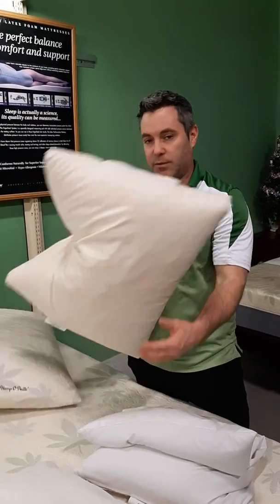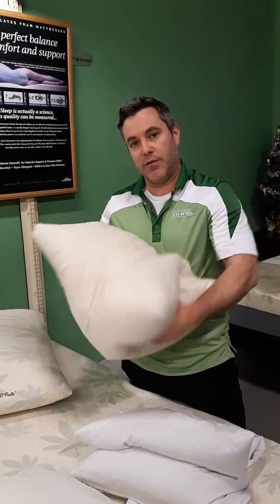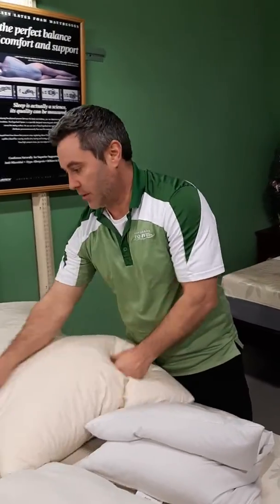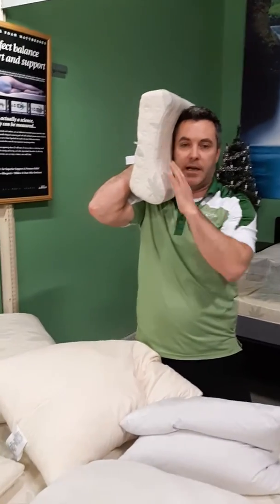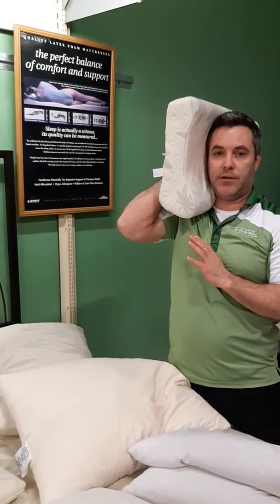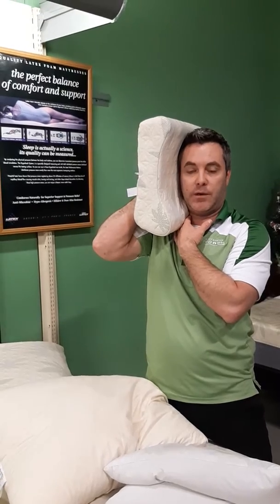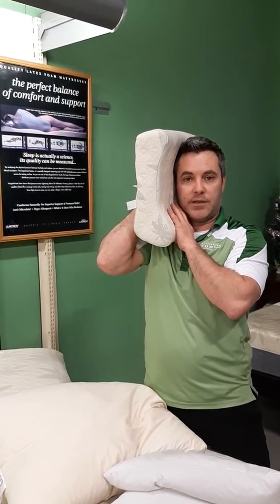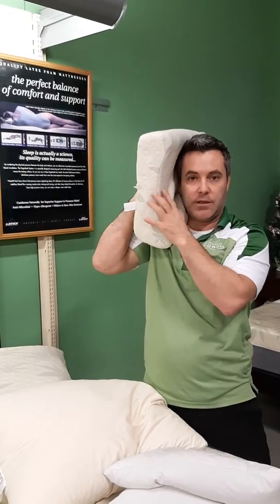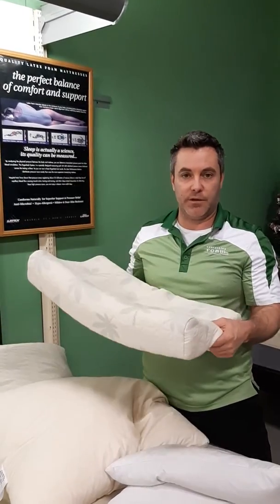We have different types of materials. Some of them are adjustable so you can move the materials around. Some of them are shaped to fit the profile of your neck and provide very good alignment with firm support to really get into those neck areas and provide relief for your shoulder. We have a variety of different contour pillows for that.